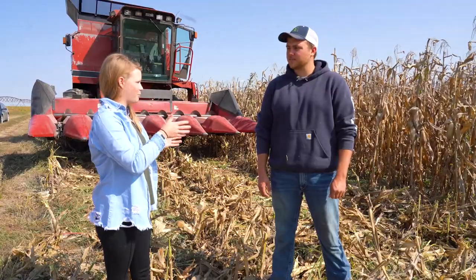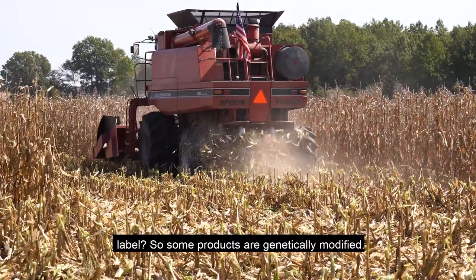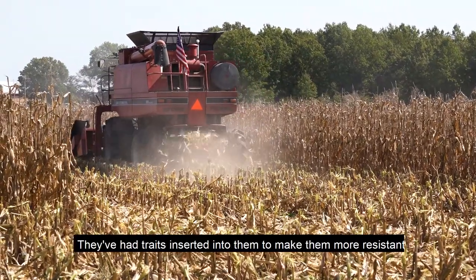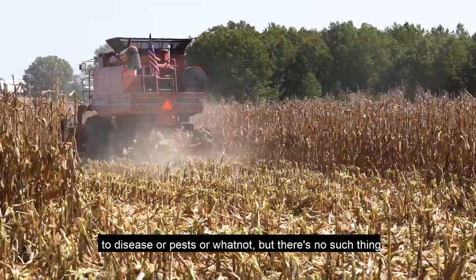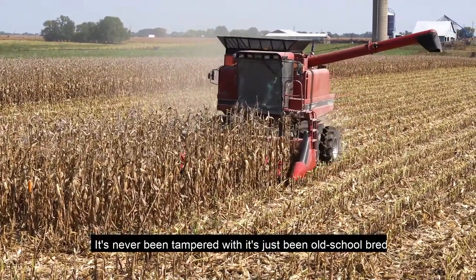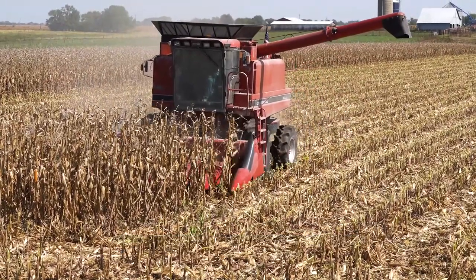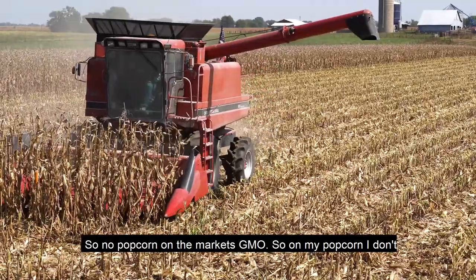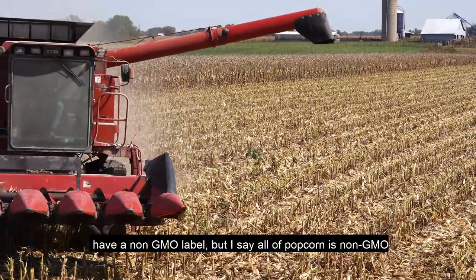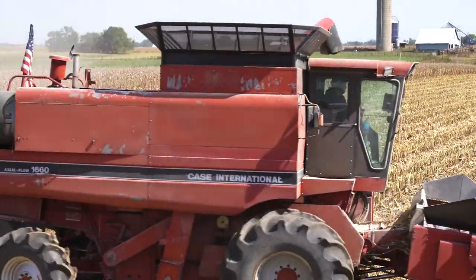On some popcorn packages there's a non-GMO label. Can you explain why that is, and does yours have one? Some products are genetically modified — they've had traits inserted into them to make them more resistant to disease or pests. But there's no such thing as GMO popcorn. It's never been tampered with; it's just been old-school bred for the certain traits you want. So no popcorn on the market is GMO. My popcorn doesn't have a non-GMO label, but I say all popcorn is non-GMO so people can understand that.